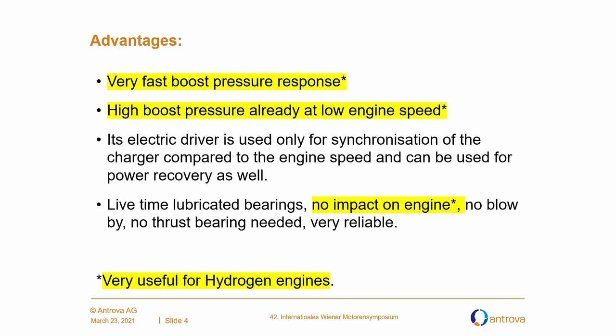What are the advantages? First of all, we have very fast boost pressure response. We have high boost pressure already at low engine speeds. Its electric driver is used only for synchronization compared to the engine speed and can be used for power recovery as well. We have lifetime lubricated bearings, so there's no impact on engine, no blow-by, no thrust bearing needed. Very reliable. All yellow marked pieces here in this slide are very useful for hydrogen engines.